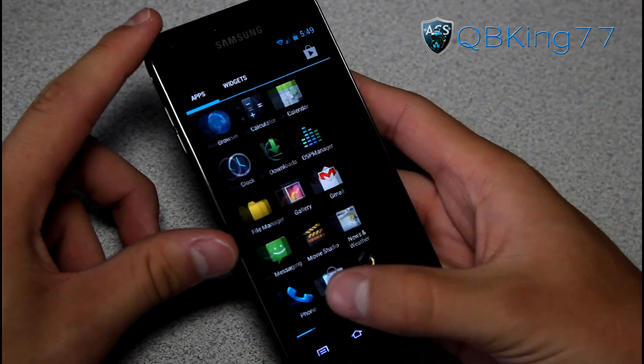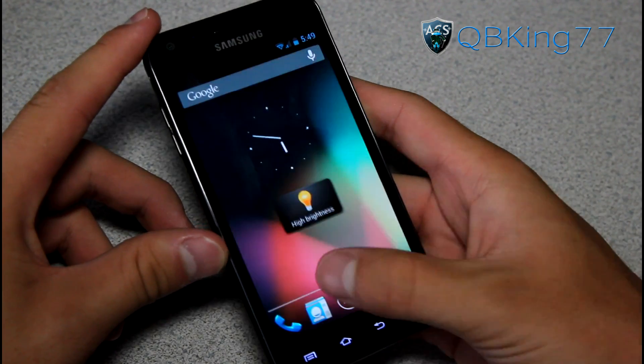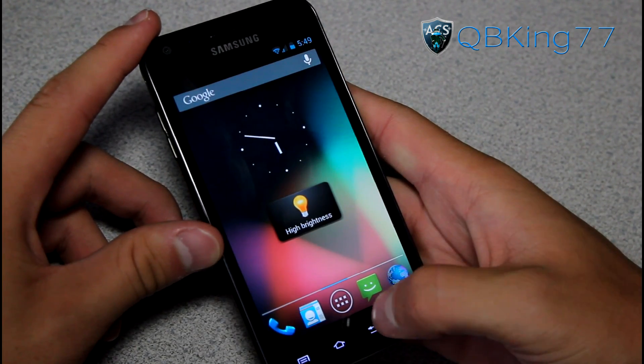Other than that, it feels really smooth. Opening up the app drawer, swiping through the app drawer, swiping through home screens — it feels quick. Opening up different applications, it really does feel snappy.